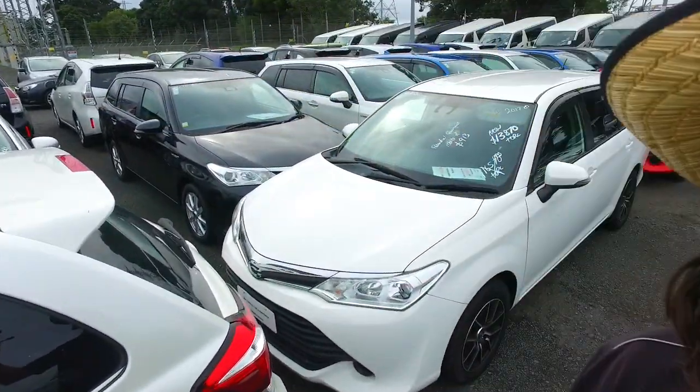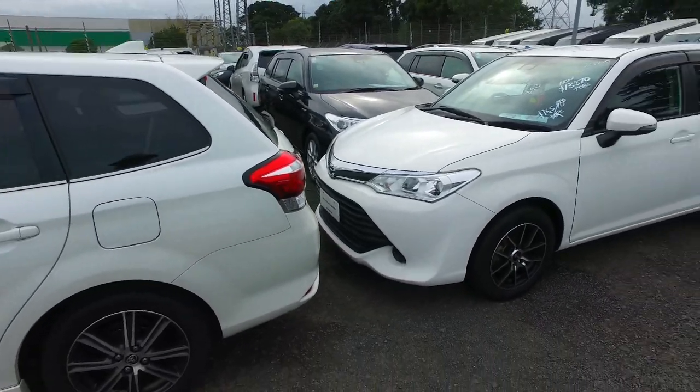Hey Sophia, Tomma here from Budget and Kilburn Cars in Manica. Thank you very much for your email inquiry in regards to one of our Toyota Corolla Fielders.